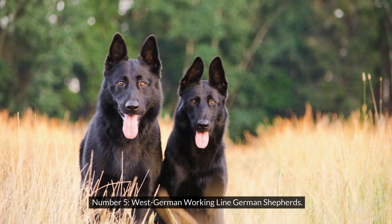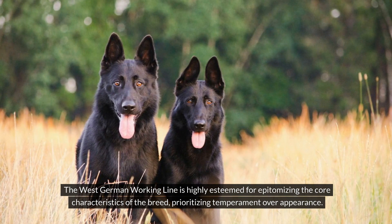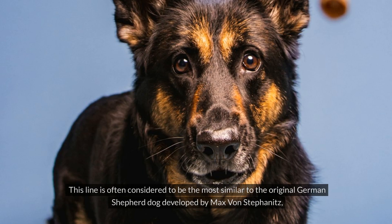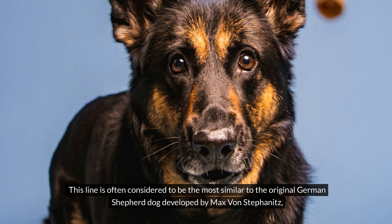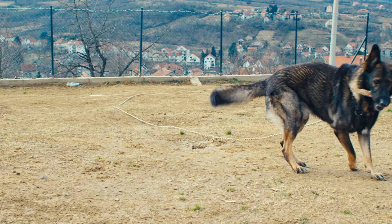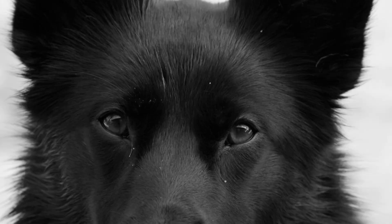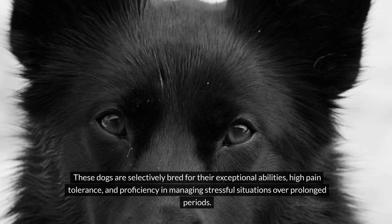Number 5: West German Working Line German Shepherds. The West German Working Line is highly esteemed for epitomizing the core characteristics of the breed, prioritizing temperament over appearance. This line is often considered to be the most similar to the original German Shepherd dog developed by Max von Stefanitz, characterized by its captivating personality and robust work ethic. Like many working German Shepherds, it is typically a bit smaller than Show Line German Shepherds. These dogs are selectively bred for their exceptional abilities, high pain tolerance and proficiency in managing stressful situations over prolonged periods.